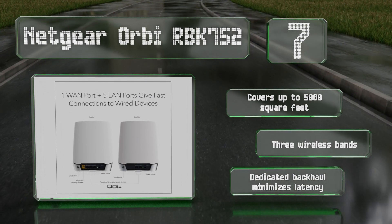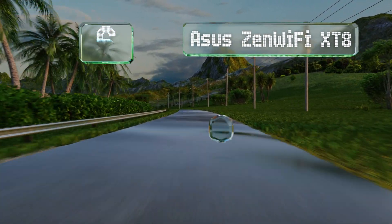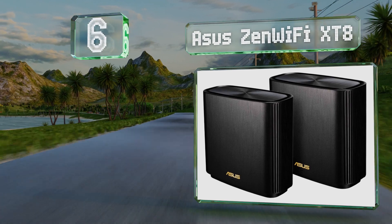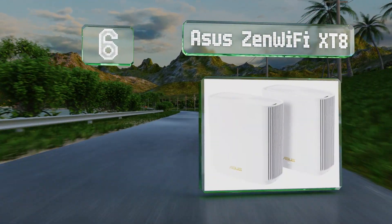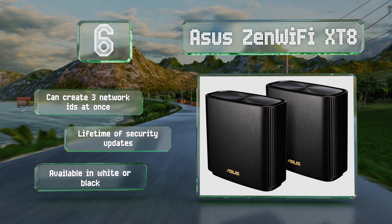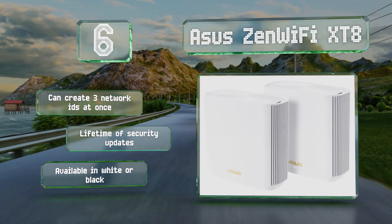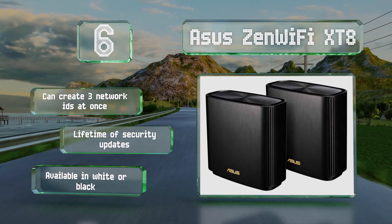Moving up our list to number six, the Orbi also features a dedicated backhaul that minimizes latency. Delivering a longer range and more bandwidth than most single access point models, the ASUS ZenWiFi XT8 is a good choice for those with large media collections stored on home servers. Although the average user might not want to deal with its high cost, it can create three network IDs at the same time and includes a lifetime of security updates.